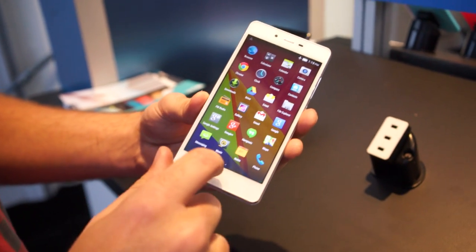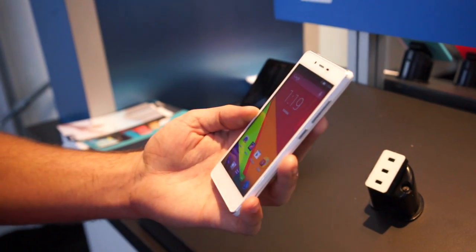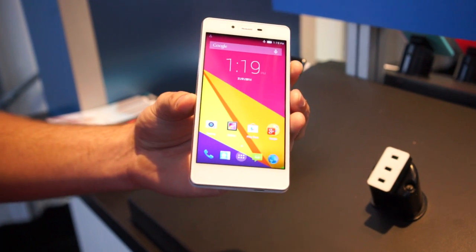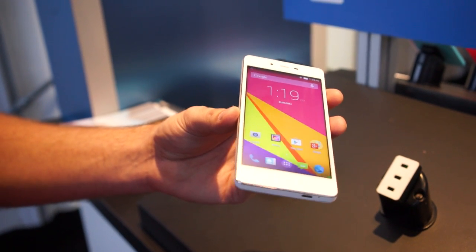It's got a 5-inch LCD display at 720p, so it's HD. You get HD. It's got an 8 megapixel back camera and a 2 megapixel front-facing camera. There's also a microSD slot that supports up to 64 gigabytes, so it's got expandable memory.